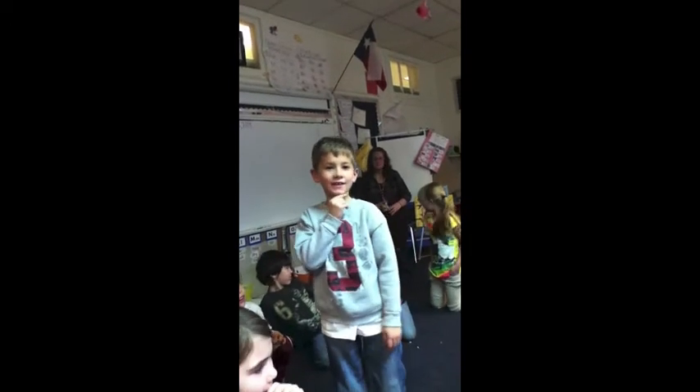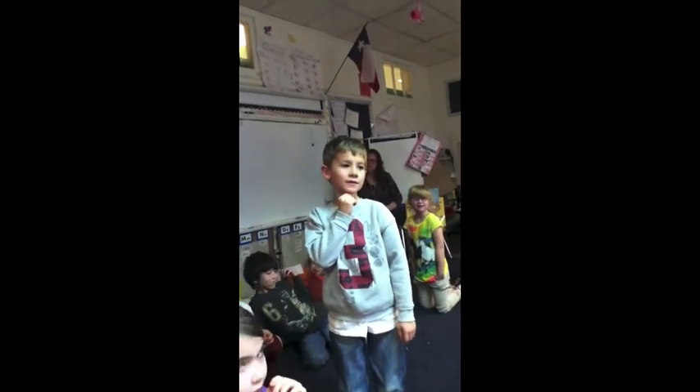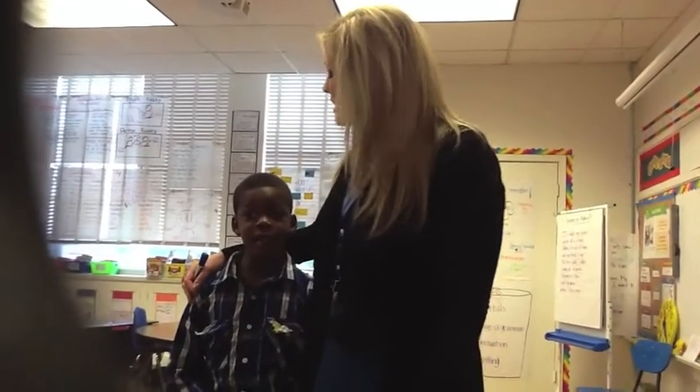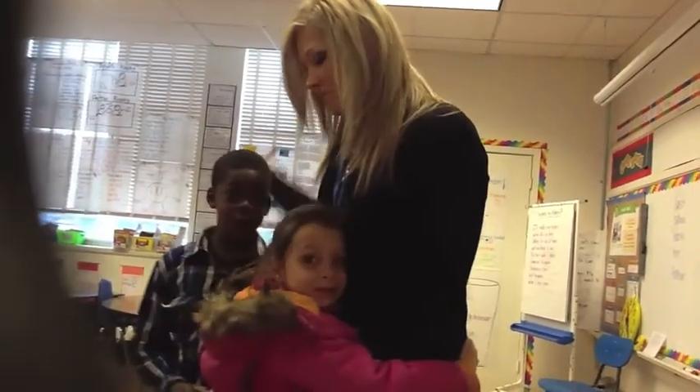You can give stuff to people. That's a good one. Give a hug, say something nice to somebody, say thank you, use your manners.